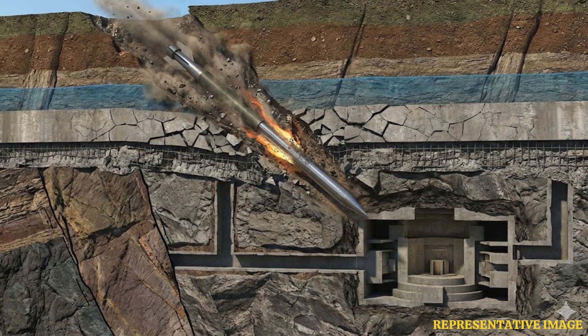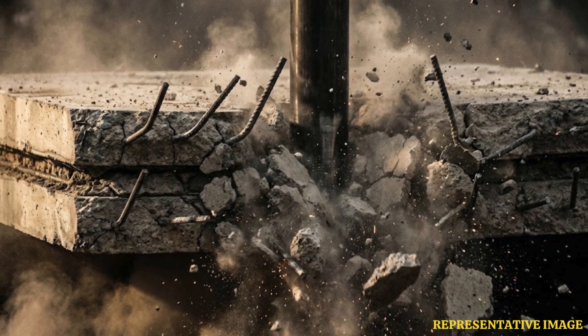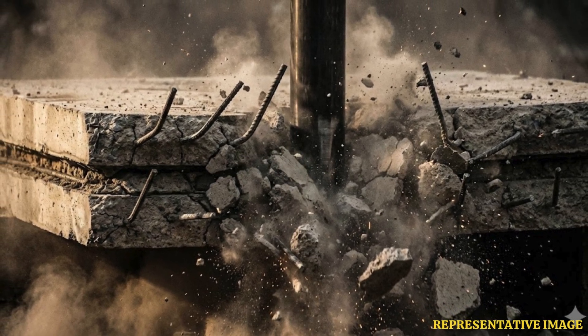The GBU-28 uses ES-1 Eaglin steel alloy casing machined from surplus 8-inch artillery barrels, ensuring structural integrity throughout the penetration process. One-inch thick steel provides sufficient hardness, preventing deformation during underground passage.